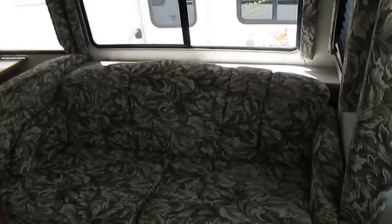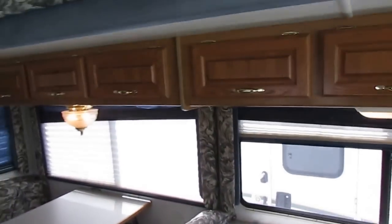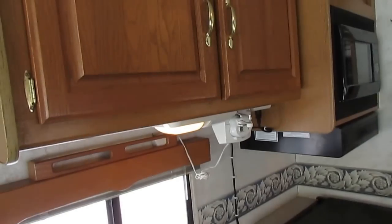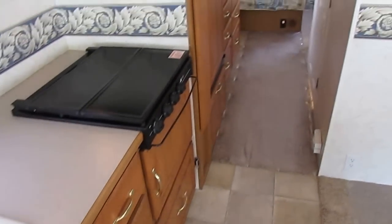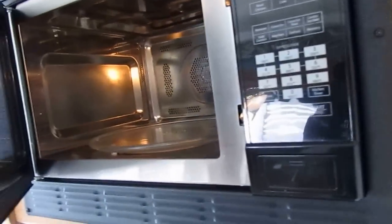Everything looks great, folks. Sleeper sofa — this is a queen-size sleeper sofa. The table booth is going to make a bed for a couple of kids. Plenty of overhead storage. Linoleum looks great. Double basin sink. They've added a little under-counter can opener. Storage drawer space galore. RV microwave, stovetop. We're going to show you everything works. And this is a convection oven — so you can actually have an electric oven and a microwave, so you can cook biscuits or whatever you want in it.